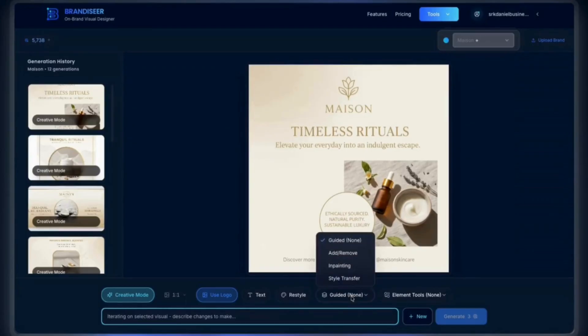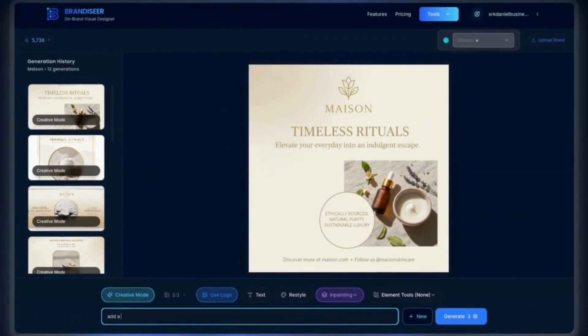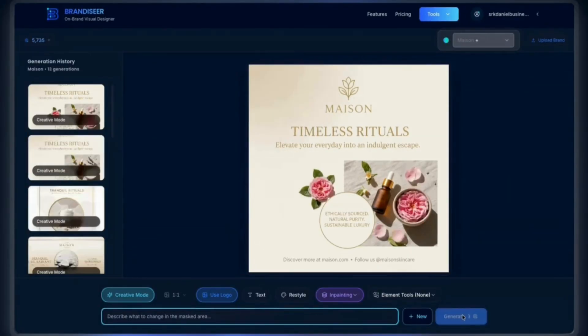The AI ensures your visuals are cohesive, like with this luxury skincare brand. This is the magic of prompt-based editing. I can highlight an area and tell the AI to swap elements, like change the lavender to rose.